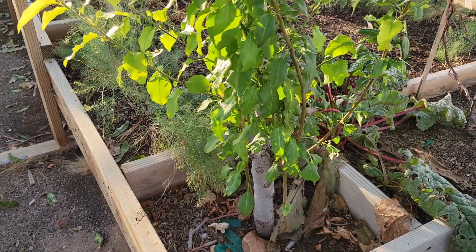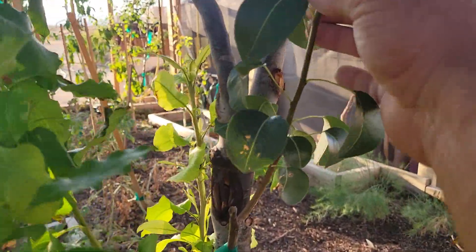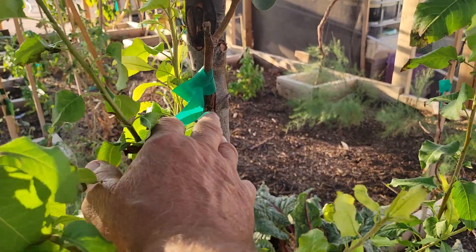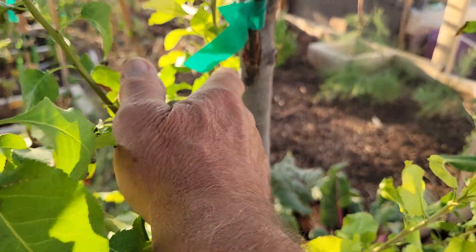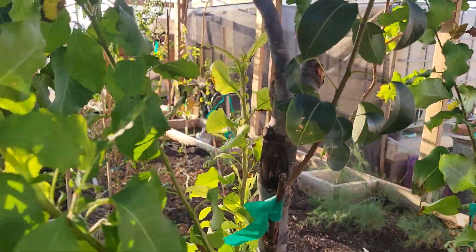This is one of my graft branches right here from the Bosk pear tree. You can see where I did a bark graft here in the side of the main trunk, and that one has taken — it's healed pretty well and it's growing really well — so we'll see what happens with that one next year.